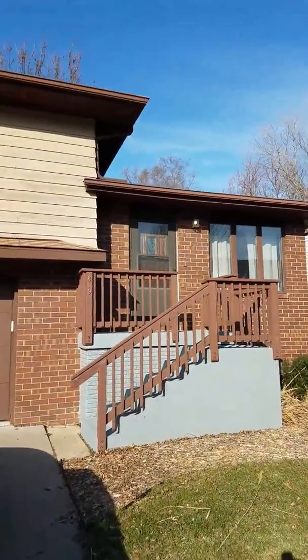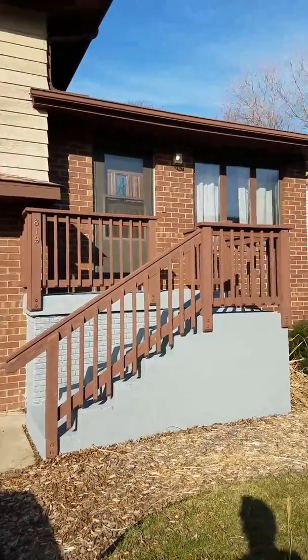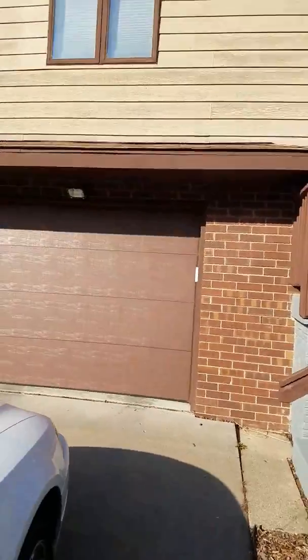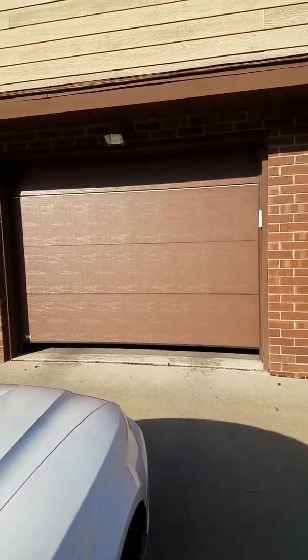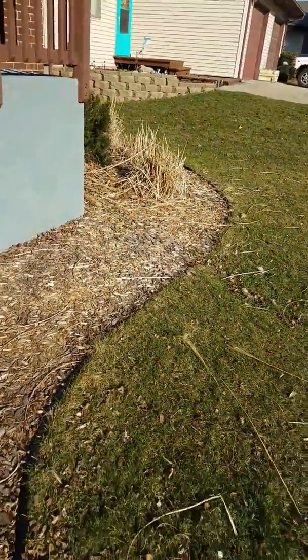You can see the porch, front door, and that's the living room there. Got a garage door — just waiting for it to open up. Now you can see we got this nice little yard here. I guess we will be responsible for mowing the yard.